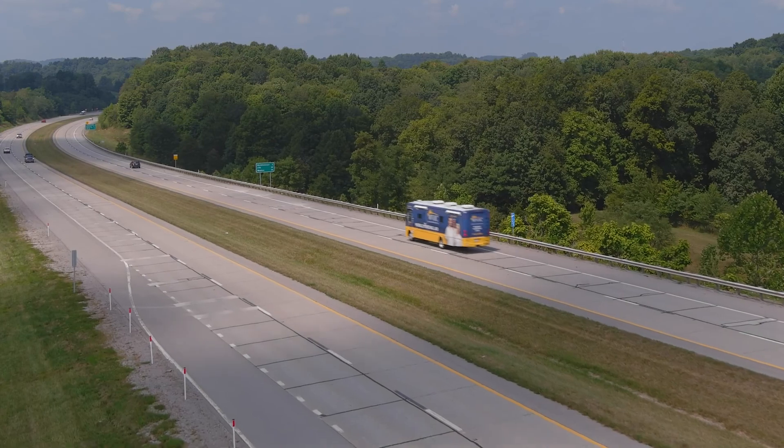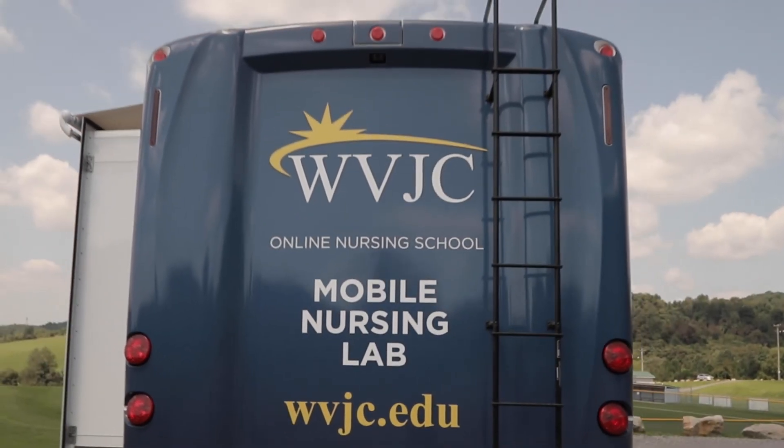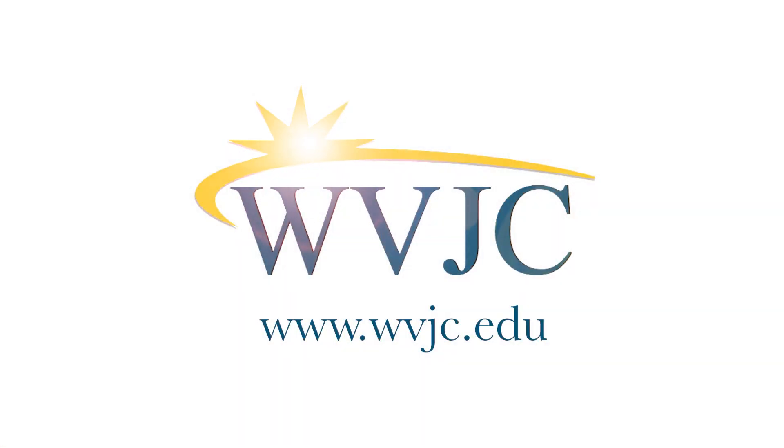We are so excited to be bringing this new program to the vibrant rural communities of West Virginia. West Virginia Junior College — helping solve the rural nursing challenges one student at a time.